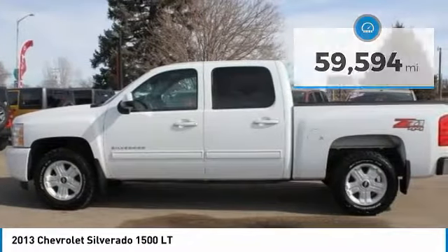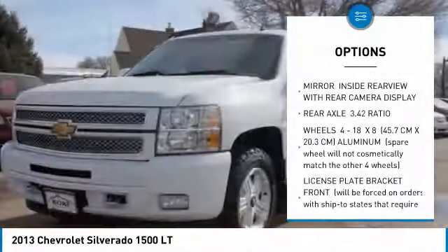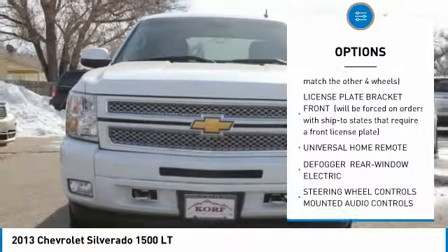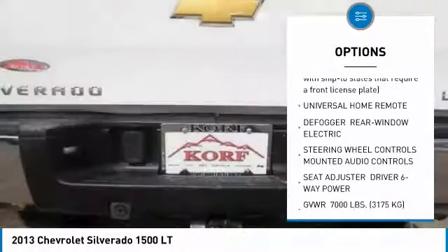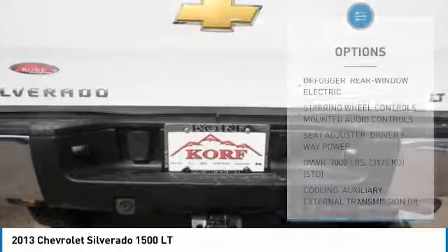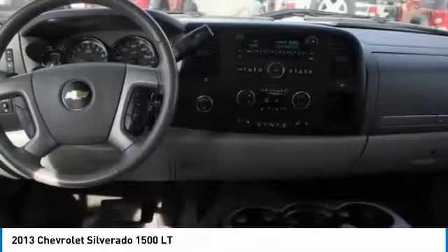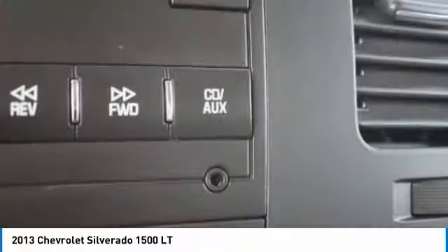Here are some of this vehicle's great options: anti-lock braking system, power steering, AM-FM stereo with CD player, four-wheel drive, universal garage door opener, fog lamps, chrome wheels, front disc and rear drum brakes, rear view camera, and rear all-season tires.